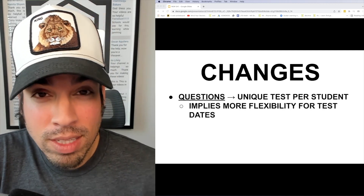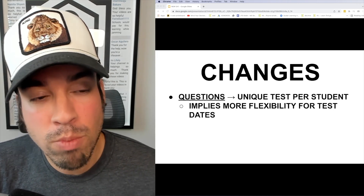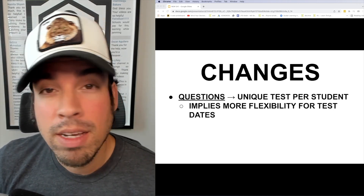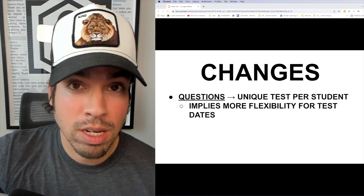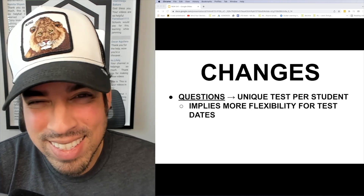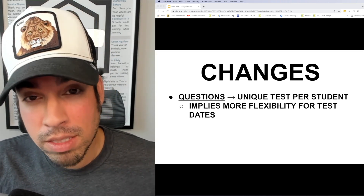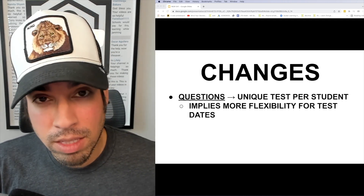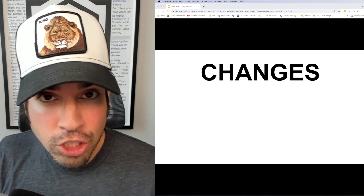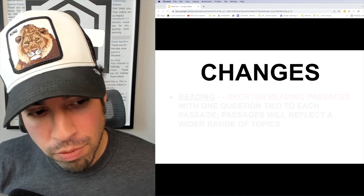What this likely implies — though they haven't confirmed it — is that there's going to be more flexibility per test date. For example, you might be able to come in at different times of the week or month to take the test, because there won't be this limited set where everybody takes the October test on one specific date.